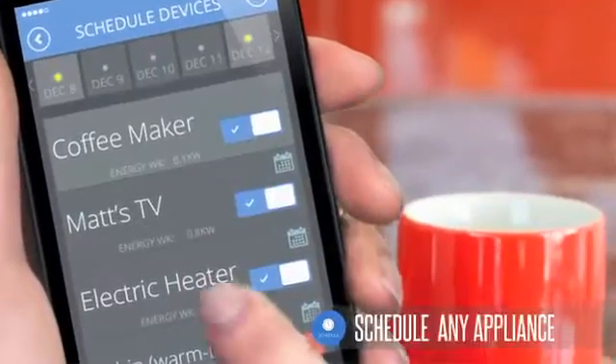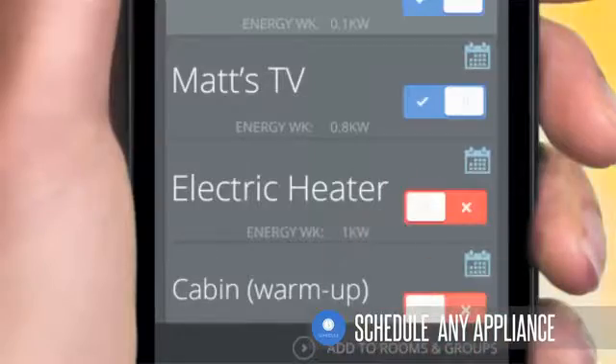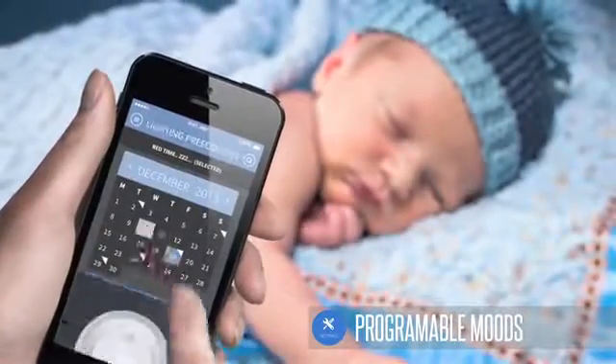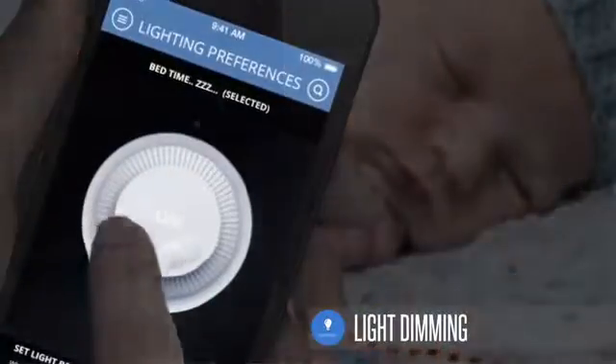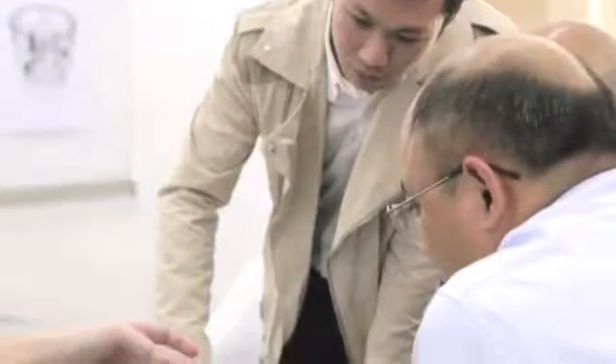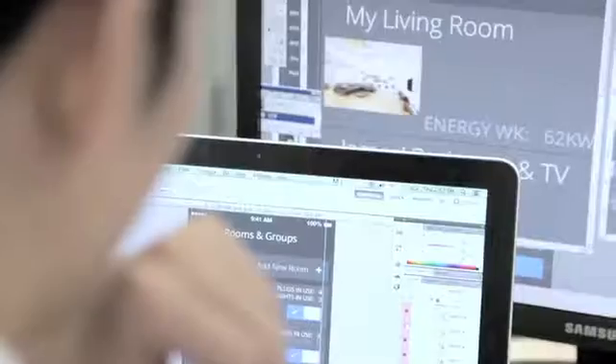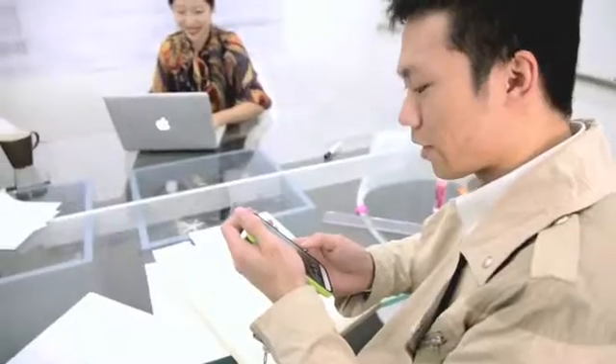Schedule any appliance in your home to awake or sleep at your leisure. Program your desirable mood for any occasion and have your lights dim at just the right moment. And all of this can be done from your smartphone. But PlugAway wants to make their software entirely open so that you can have the freedom to call it your own.